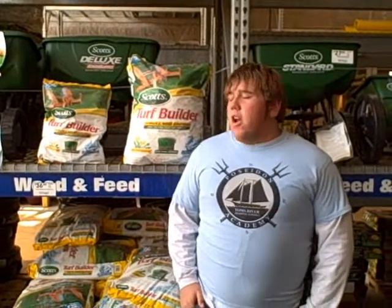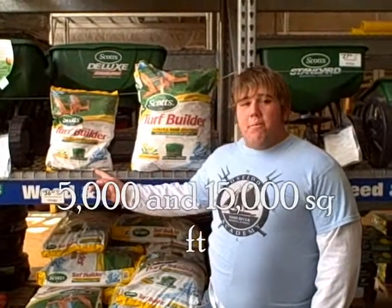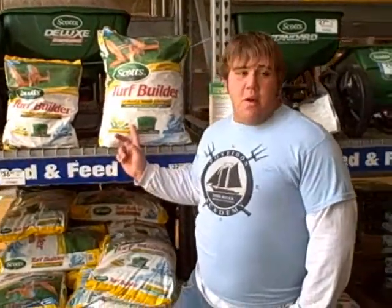There are many different brands of fertilizers. Some of the most popular are Scott's and Lesko. They normally come in two size bags: a 5,000 square foot bag and a 15,000 square foot bag.